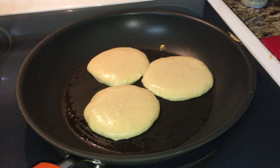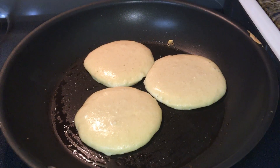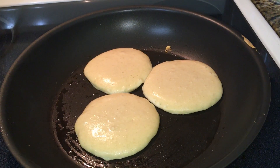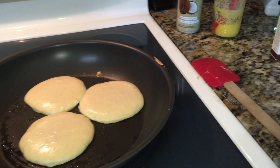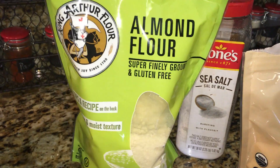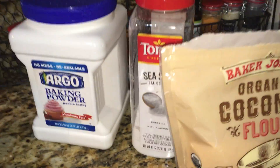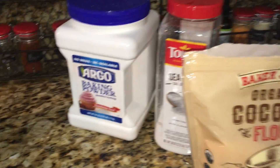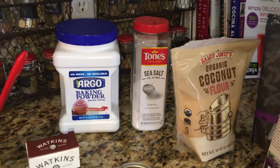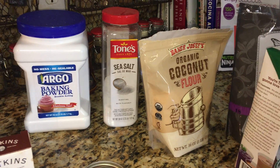I have another pancake recipe with a video, which uses almond flour — also delicious. But some people are allergic to nuts and can't tolerate almond flour, so we take the almond flour away and these are just plain coconut flour pancakes.